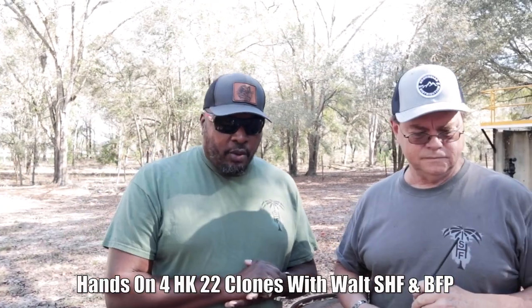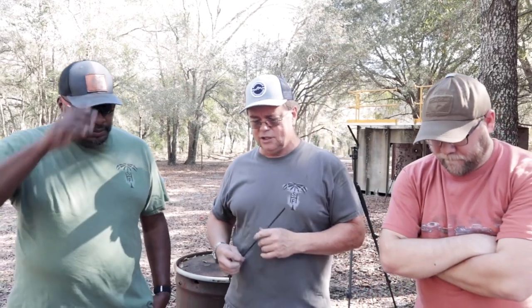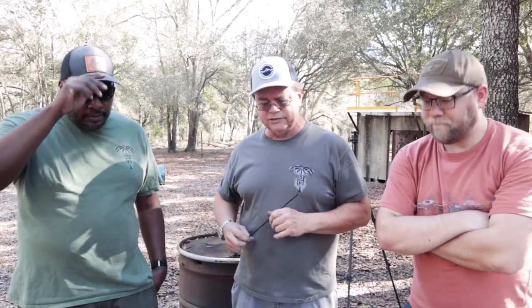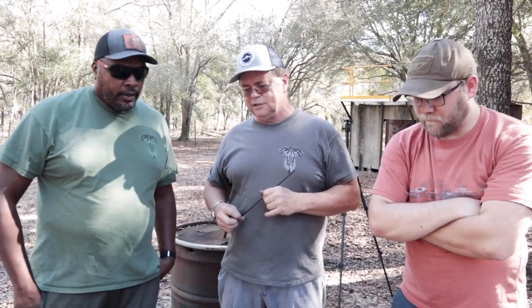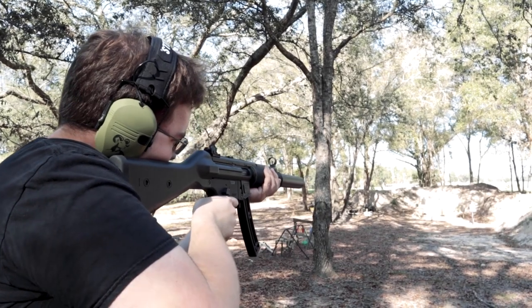Today we're talking about .22 HK clones. Walt just bought these as he felt necessary. One of the reasons he bought some of them is because when HK sued Umarex — because their guns were too close to being HK-ish — he went ahead and got some of those guns before they changed the design.